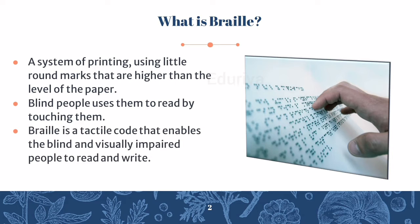Braille is a tactile code that enables blind and visually impaired people to read and write.